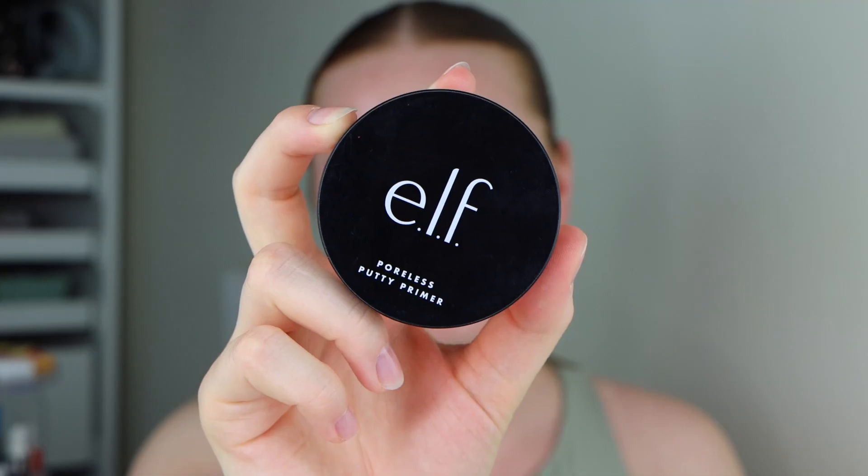Next I'm going to take the e.l.f. Paula's Putty Primer. This is a staple in my daily routine, I absolutely love it. I love the way that it sits on my skin, the way that it looks underneath the foundation — it is an absolute favourite of mine. I'm only going to take a little bit of this and I'm just going to pop it on my cheeks just where I have some larger pores.